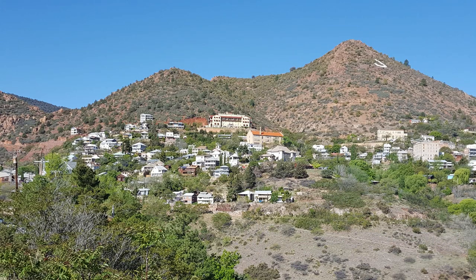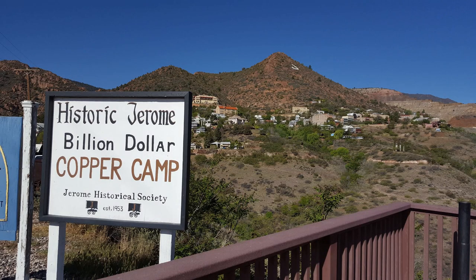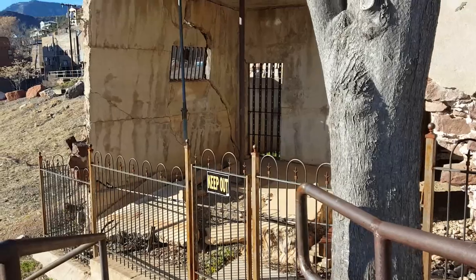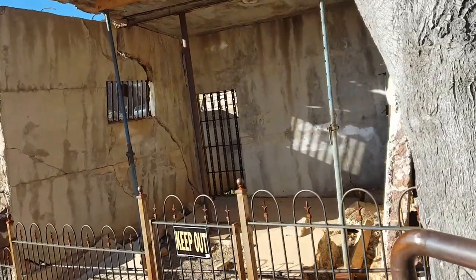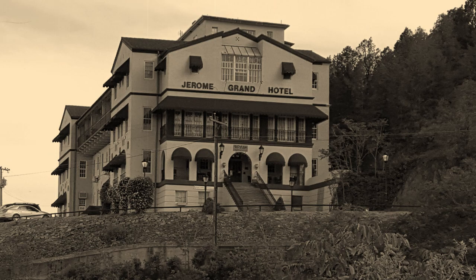Number one, we headed 16 minutes up to Jerome. Jerome is a historic copper town once known as the wickedest town in the west — it used to be the fourth largest city in Arizona. Jerome's Grand Hotel is one of the most haunted hotels in Arizona and if you've never stayed there, I highly suggest that you do.